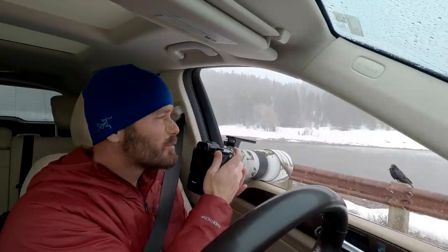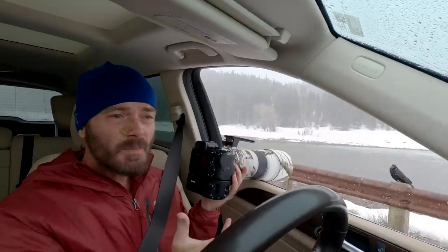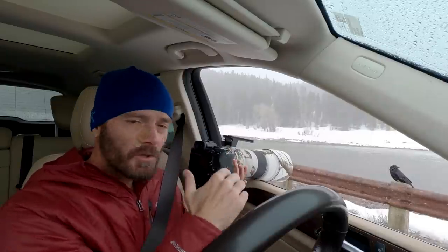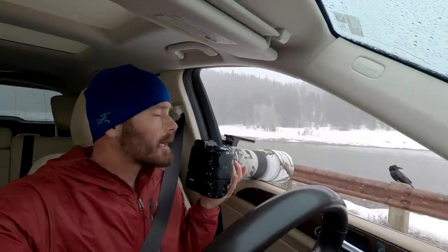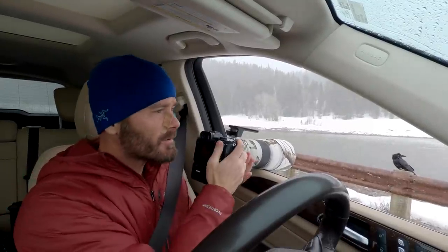I'm exposing the background to be as close to pure white as I can get, and that's making him reasonably bright. Then I'll darken it down in post. Brighter is better when you're shooting at ISO 1600 to 3200.